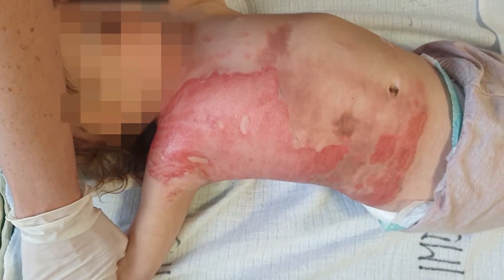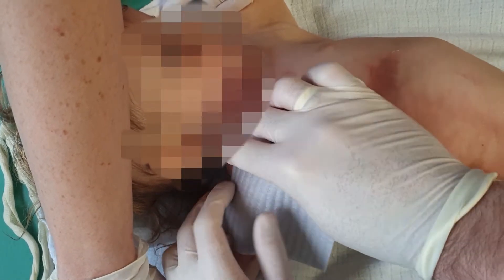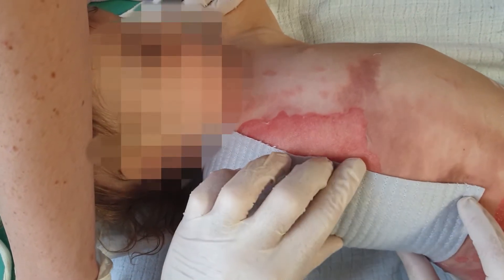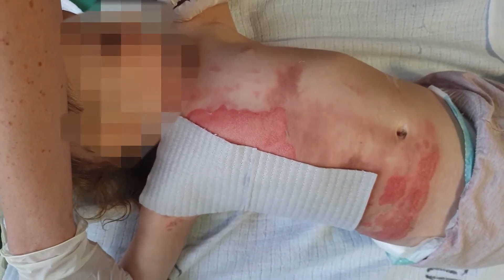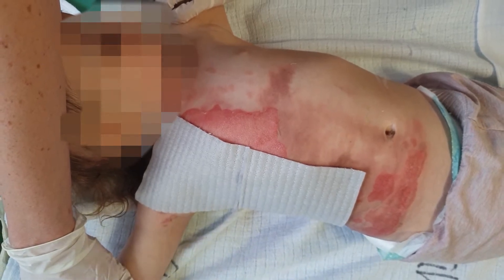In this case, due to the assessment that mostly it was superficial partial thickness burn and only a small part of the surface was deep partial thickness burn, a decision was made to apply a hydrocolloid compress that has both bactericidal and bacteriostatic properties.